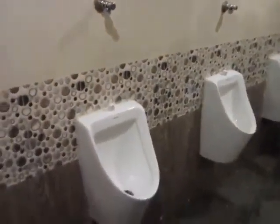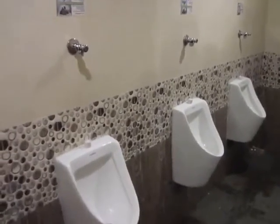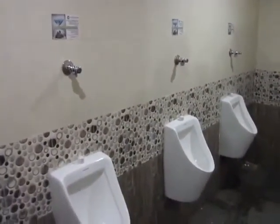Water no longer is needed for flushing and there will be no odor. In fact, we can already see that there is no odor right now. Hopefully the customer will be satisfied and will save a lot of water. Thank you for your time.